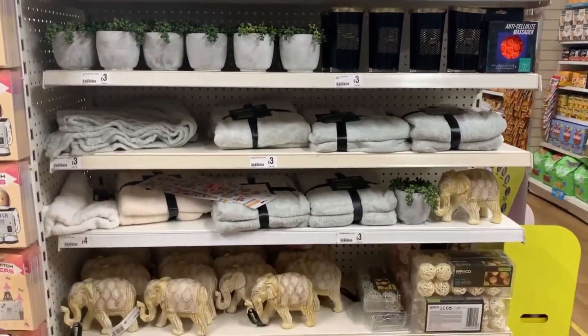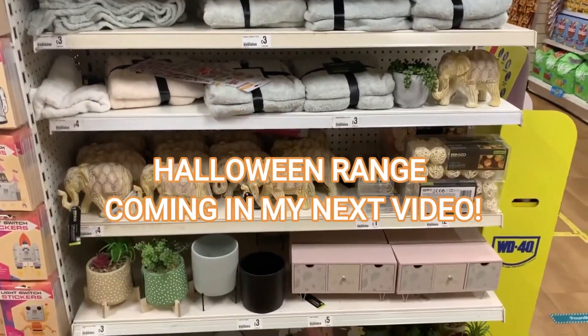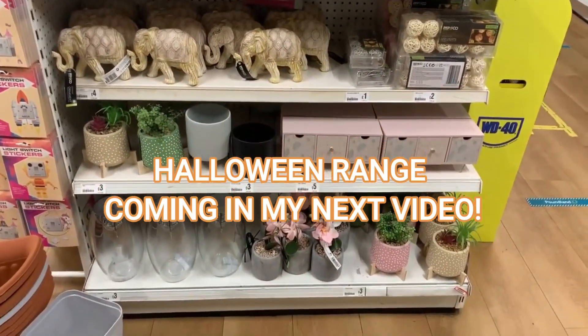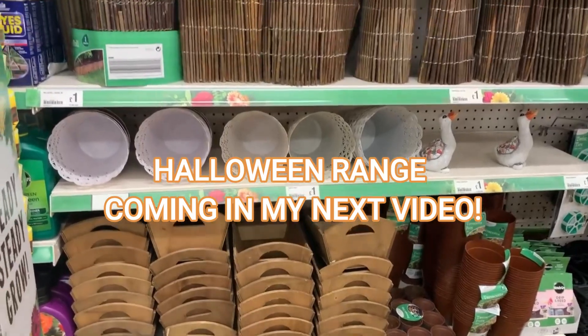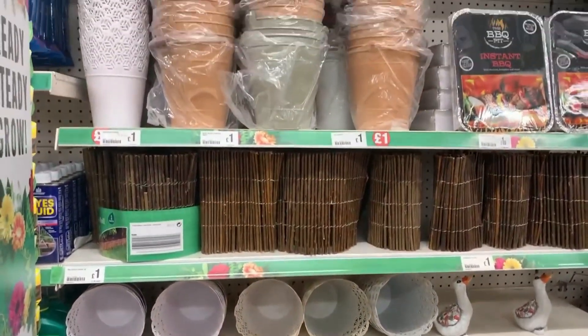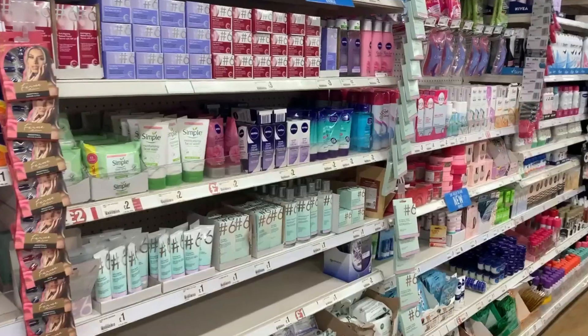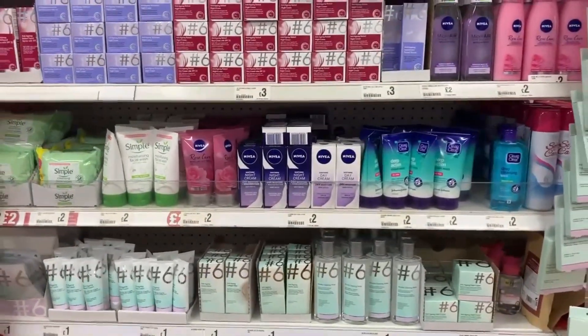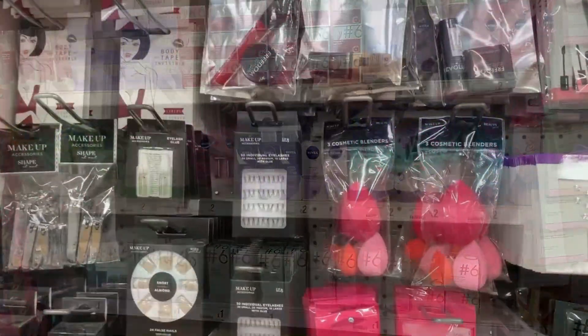Hi everyone and welcome back to everything that's new in Poundland going into September 2021. I'm going to go through all the different sections: the stationery, the garden range, the beauty, the home, and also what they've got left over from summer. I really hope that you enjoy seeing everything that's new in Poundland.